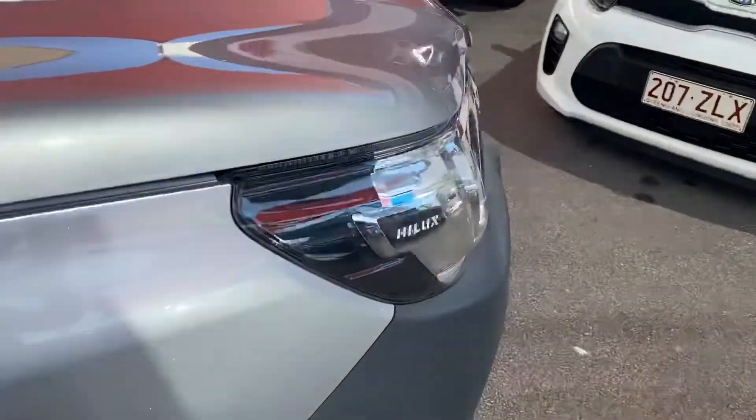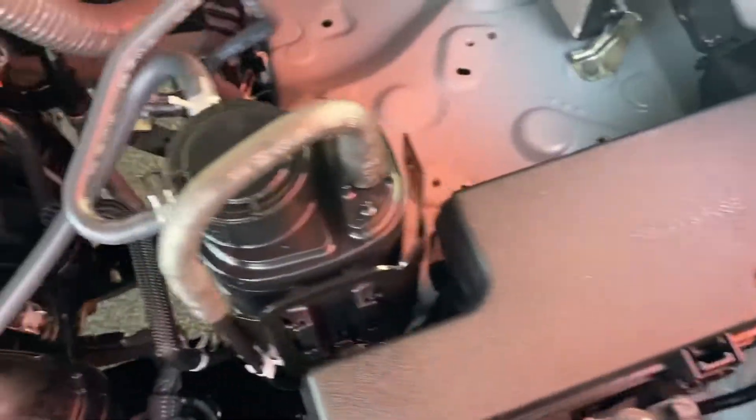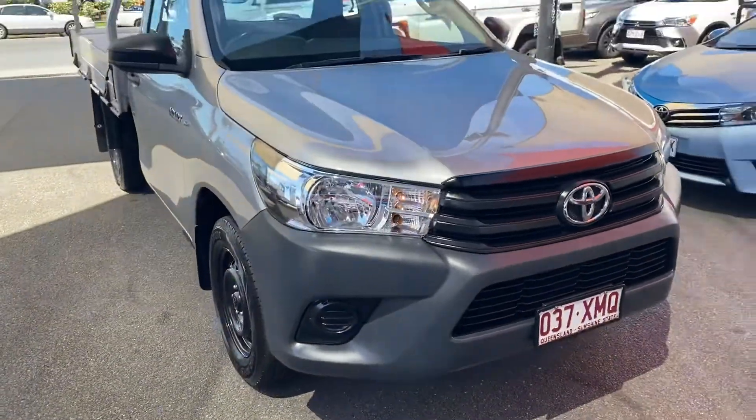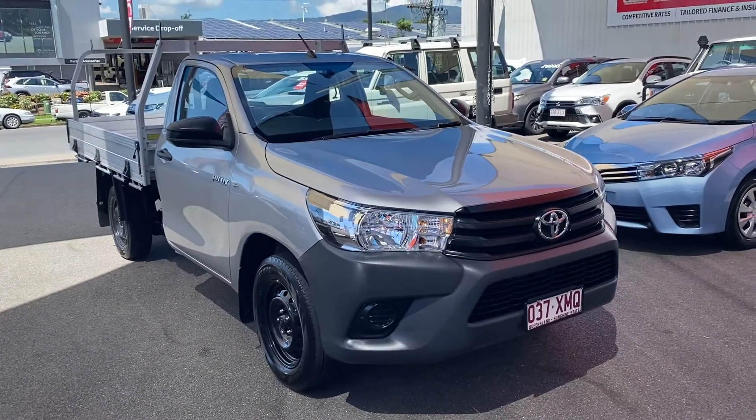Also while I've got you here, I want to show you the engine bay — as you can see it's very clean, very neat and tidy. There's also enough space for a second battery if needed, and no funny noises. There you have your virtual tour on the 2016 Toyota Hilux — hope you enjoyed it and I'll talk to you soon, thank you.